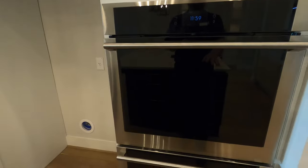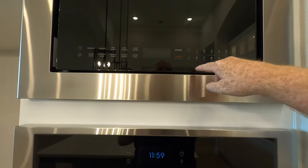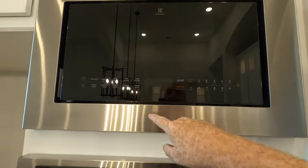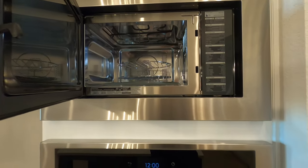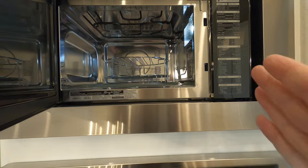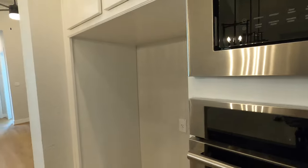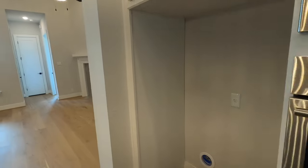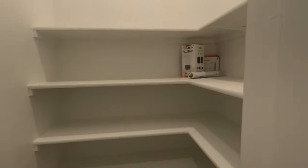Turning around, you've got dual ovens — they're not stacked really crazy high — and you do have your microwave up here. I'm five-nine and this is my eye level, so you do have to reach up a bit to get to the microwave. The refrigerator does not come with the house. The pantry is a good size — about the same square footage as your typical corner pantry.